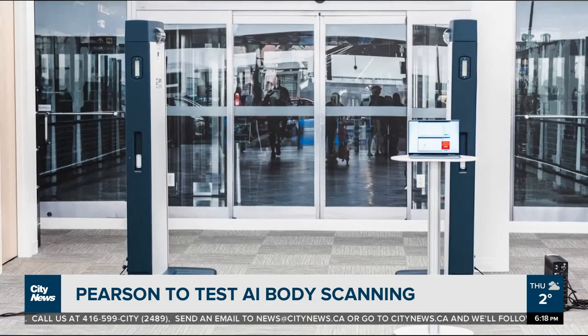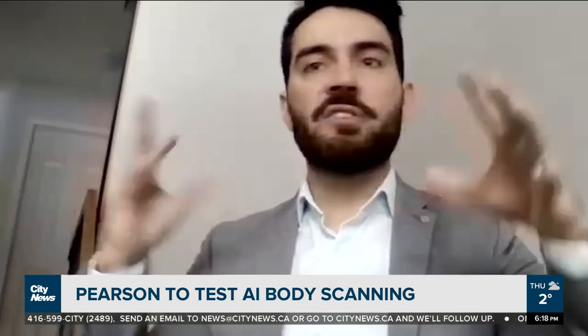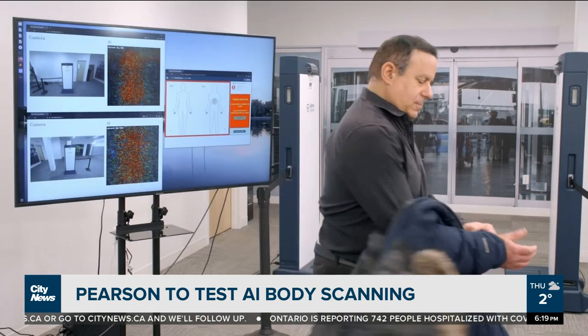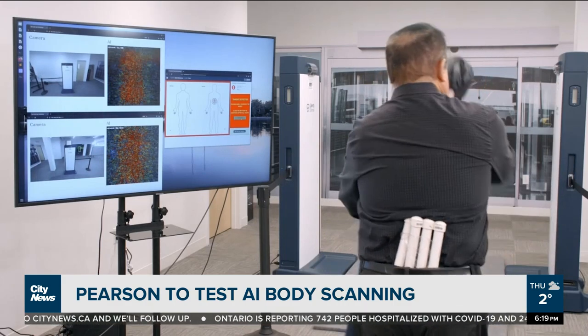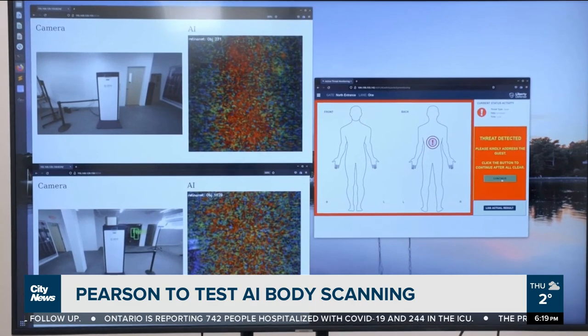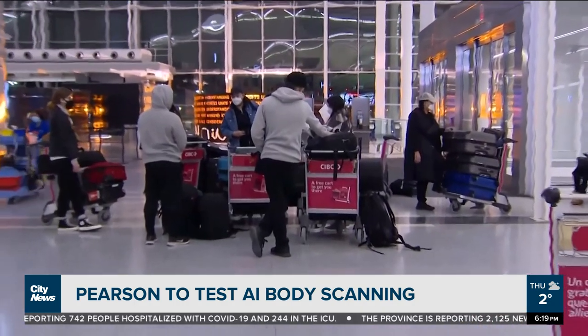The Hexwave is built on radio frequency, software, and algorithms. At the same time, it takes real-time 3D video rate imaging. As you walk through the system, it takes a reflection off the body using safe radio frequency waves.